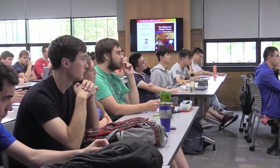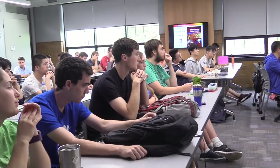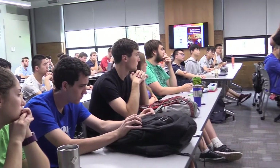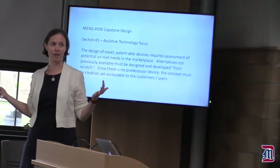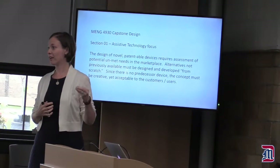I think that this senior design class is really special. I was thinking about it last night — it's the only class really where you bring in everything that you have learned in the past four years and can apply all of that knowledge in this one course.